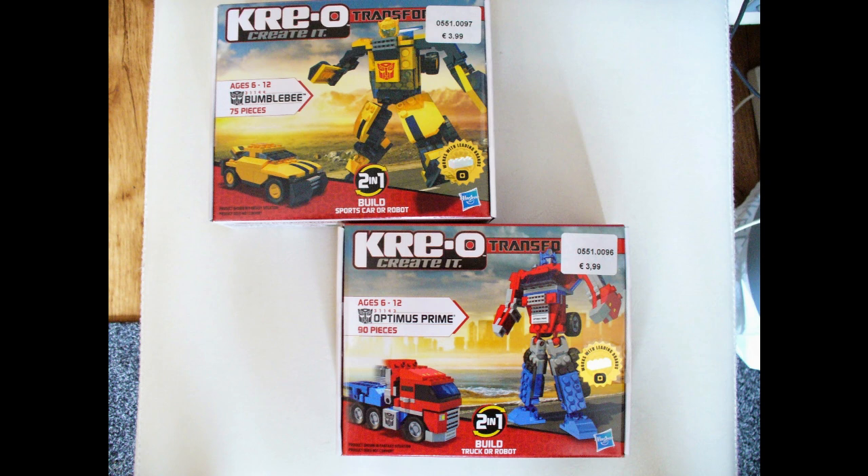Wibra often has end-of-series stock liquidations and other toys lying around, and back then I found those two nice little Transformers. They're the smaller versions of the big Creo Transformers sets — they numbered just under 100 pieces each and cost only 4 euros for a box set. Me likey a lot.